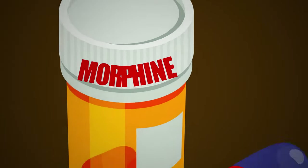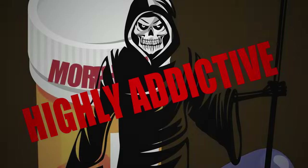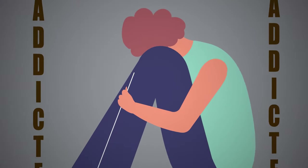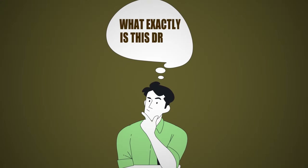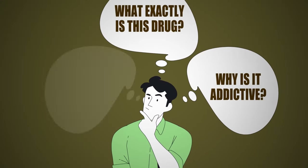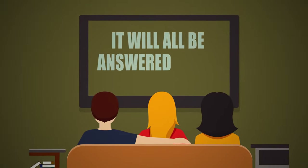Morphine is used as a medicine to manage pain, but here's the problem — it's also highly addictive, and once addicted, it can cause a lot of significant effects on the brain. What exactly is this drug? Why is it addictive? What does it do to the brain? If all these questions are in your mind, just stay tuned till the end of the video and it will all be answered today.